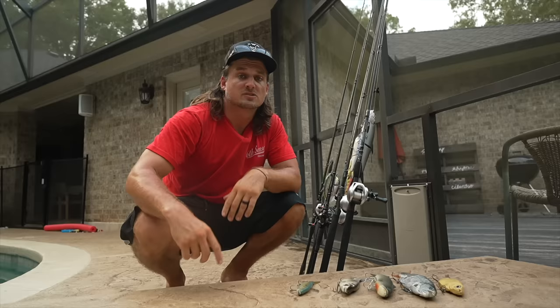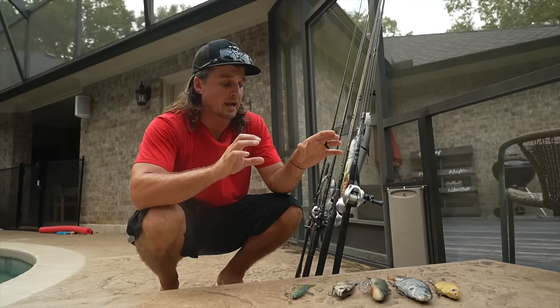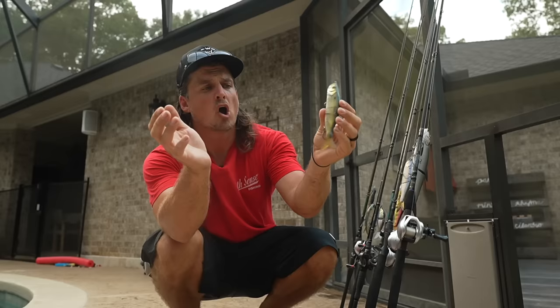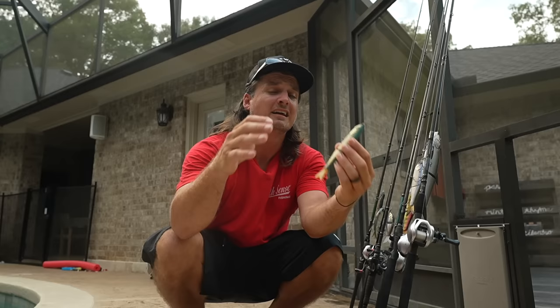So in today's video I'm going to show you the three very distinct groups that glide baits fall into — their application and their action — which will tell you when and where you should throw them. At the end of the video I'm going to show you a couple hacks to turn some of the cheapest baits on the market into baits that act like some of the most highly sought-after, most expensive baits on the market. You're not going to want to miss this one.